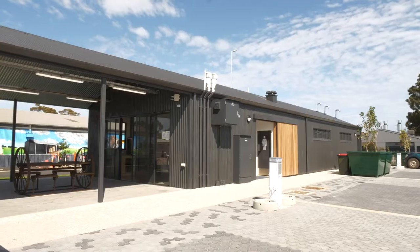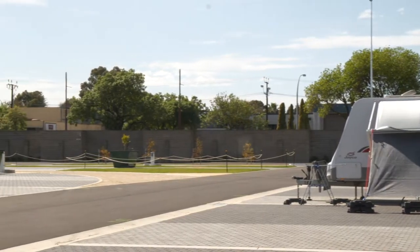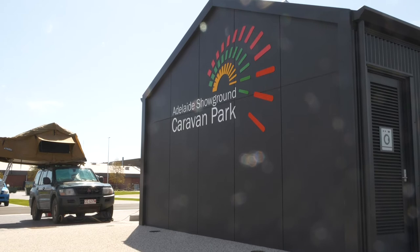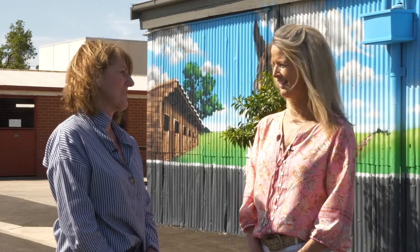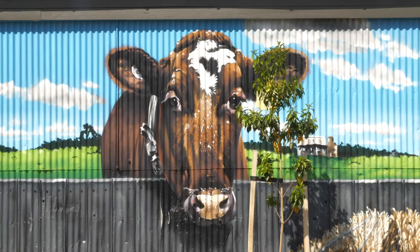So when did you open? We opened June 24. It was meant to be October, but because of COVID and no Royal Show, we decided to fast-track the caravan park — because during Royal Show this will actually be horse stables, not a caravan park. So it'll be a caravan park for on average 10 months of the year — a multi-use asset. Yeah, absolutely.